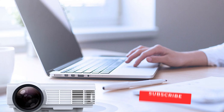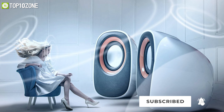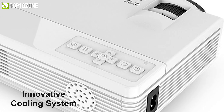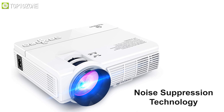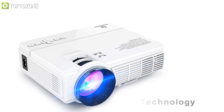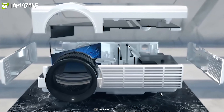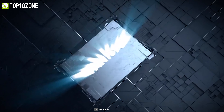Its built-in speakers provide average sound that is loud enough to fill a small room, however you can also connect external speakers to get better sound quality. With an innovative cooling system, the mini projector disperses heat very well, while added noise suppressor technology helps to keep it running quietly. All in all, the Vanco Leisure 3 is one of the few portable projectors at this price range that will give you a high-quality viewing experience.